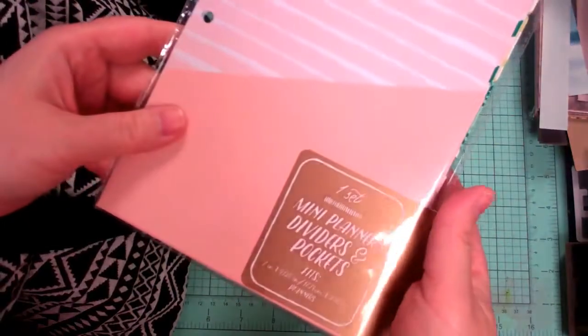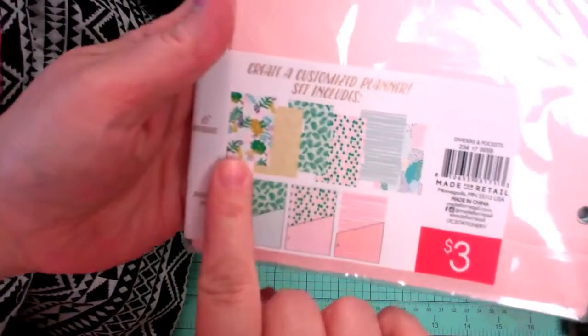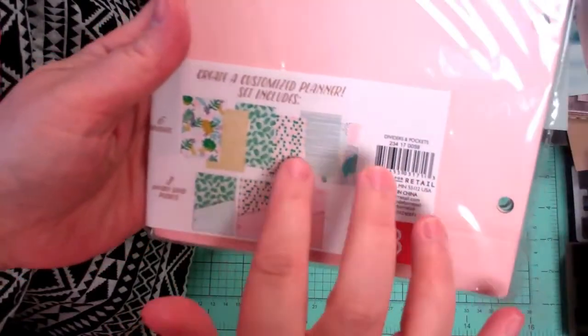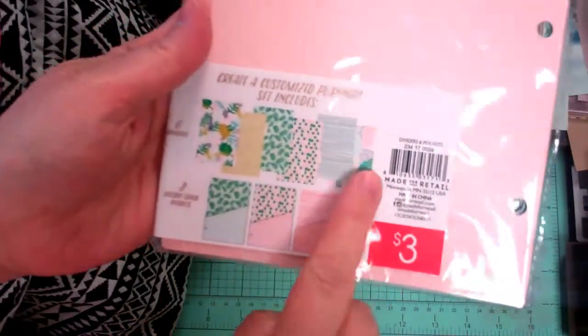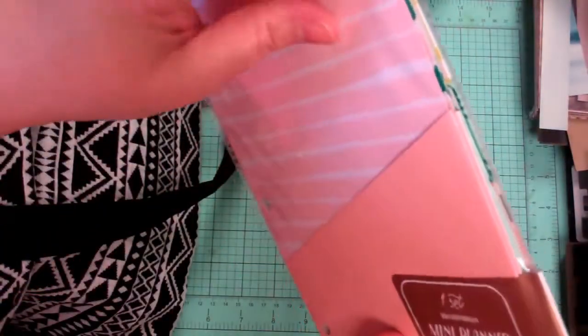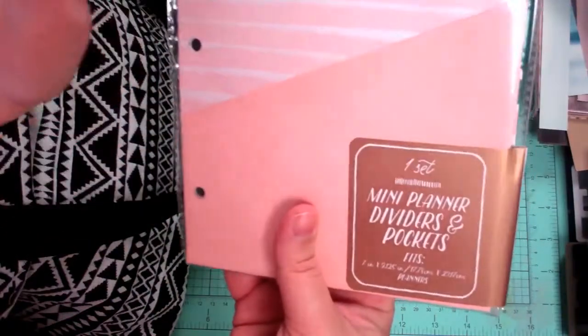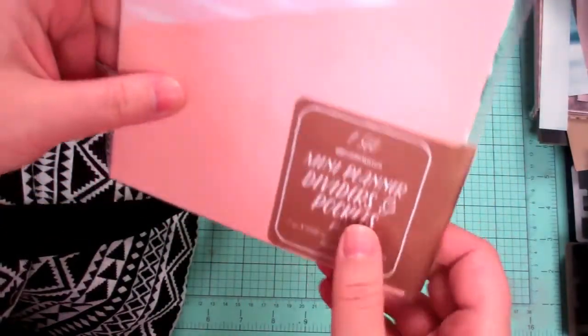These mini planter dividers and pockets — here is the set. It's like this sort of pink and green and gold tropical feel. Hopefully you can see that. They are tabbed, and some are dividers and some are pockets, and it tells you what kind of planter it will fit. And they were $3.